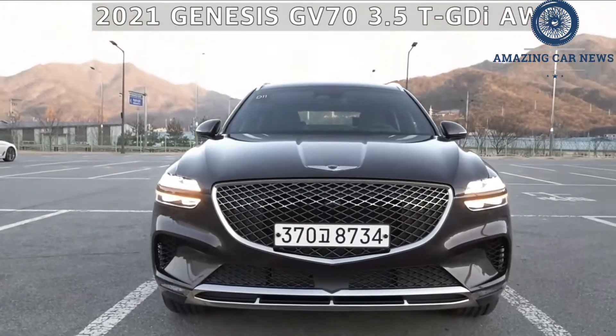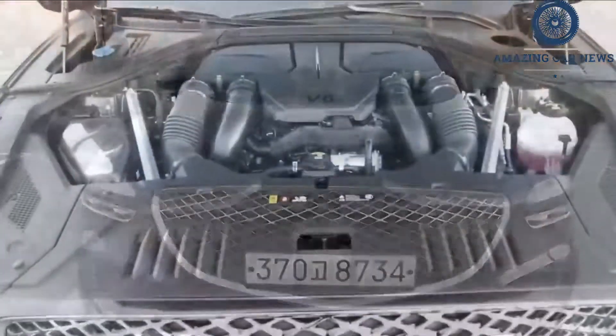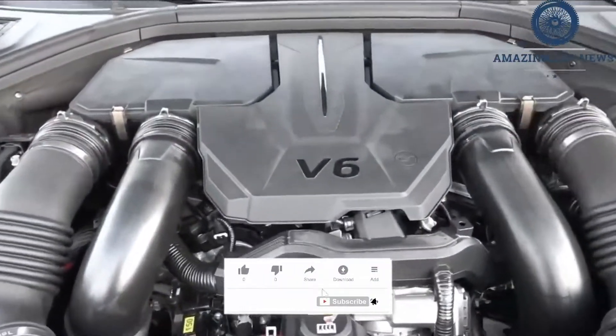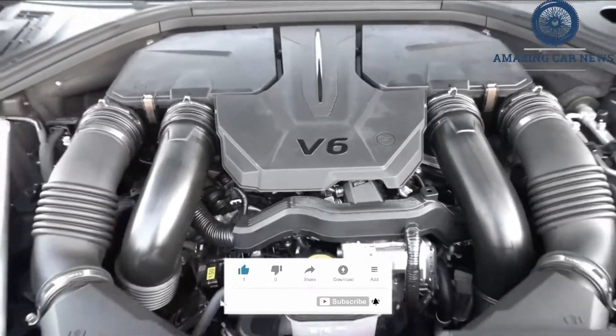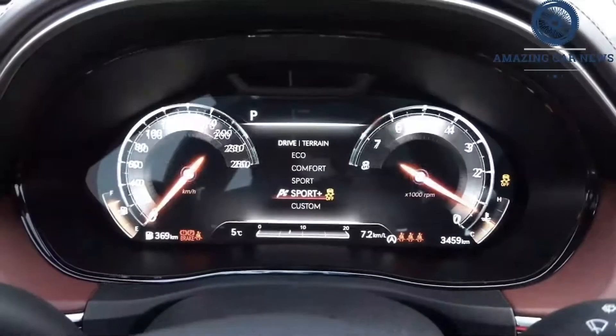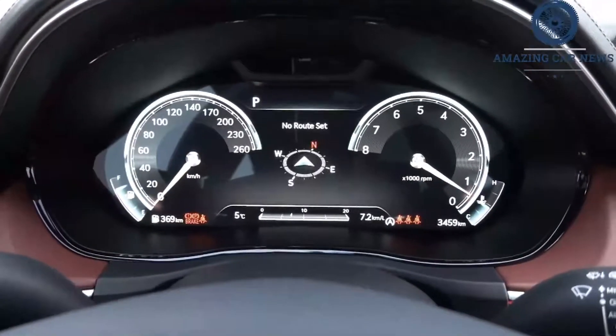Genesis is continuing its model expansion with a midsize SUV, the GV70. Hyundai's luxury offshoot, Genesis, has introduced the latest addition to its expanding lineup, as the burgeoning brand plans to open more showrooms in Brisbane and Melbourne in addition to the initial locations in Metro Sydney.